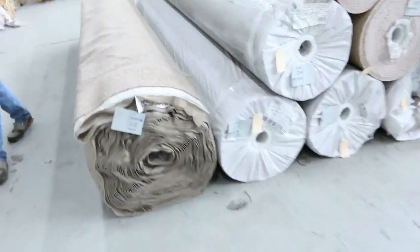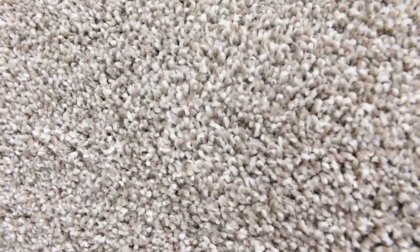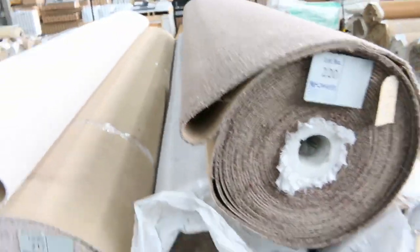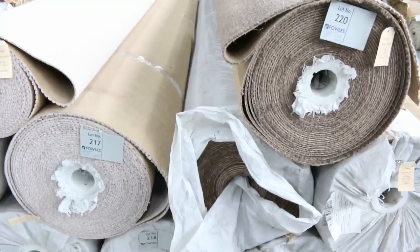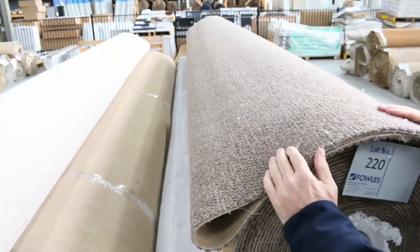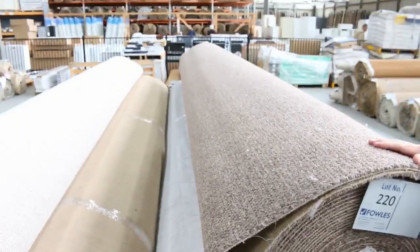Over this way, we've got a nice big roll of twist pile with a nice stippled finish — that's around about 50 metres. Lot number 212 must be one of the ones towards the end. Then we've got this wool textured loop pile in a couple of colours — the light colour and a nice dark brown, which has a good finish to it. There's quite a few rolls at around about the 30-metre mark. If you need big quantity and you're looking for 200 metres plus, we've got that — it could sell for as low as $25 to $30.